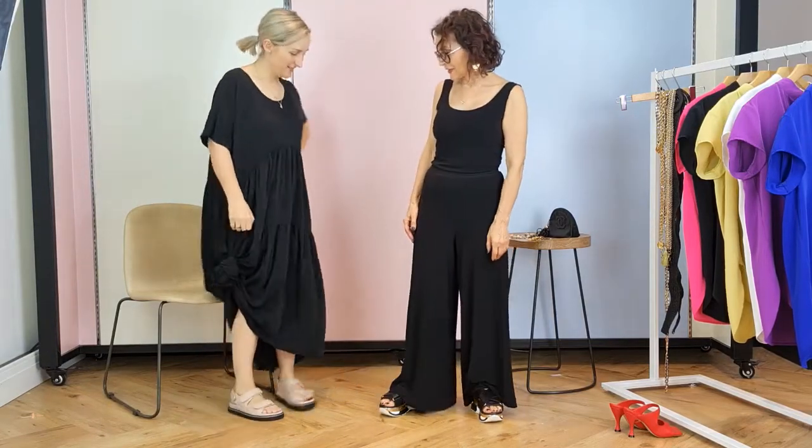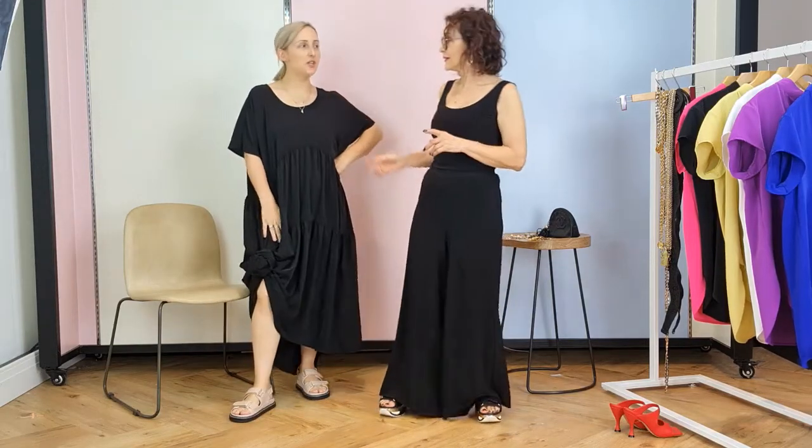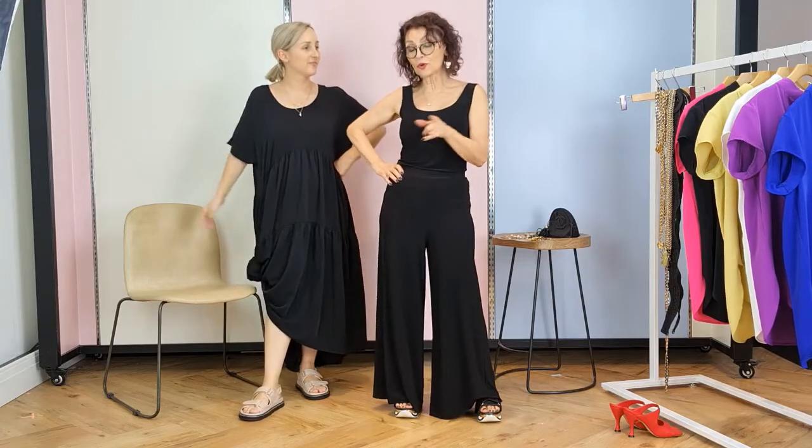Oh, we're all black — both of us. We're the black girls today. So it is another session of try it on, styling sessions from the wardrobe, because that's what we're all doing every day, right?